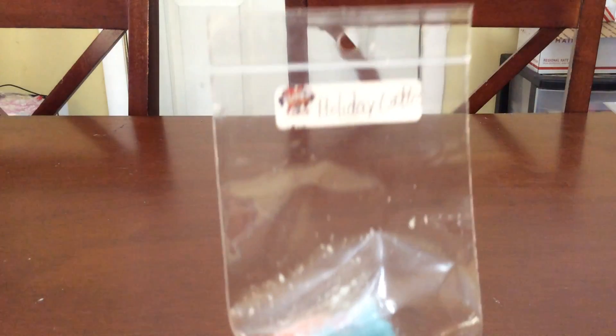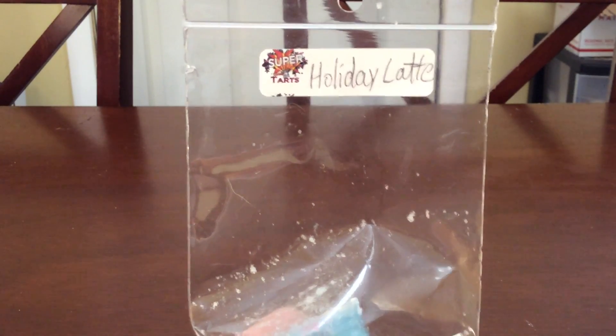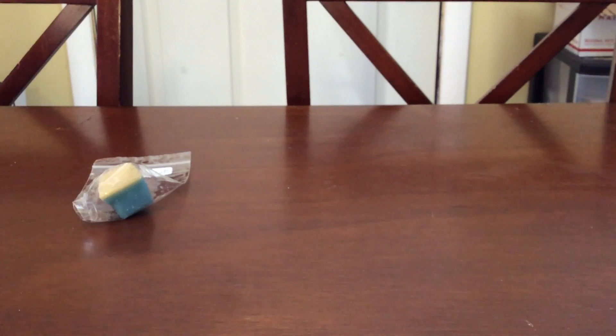My sample in this order was Holiday Latte. My husband loves the scent but I'm not overly crazy about it. I believe Kim mentioned it's a harsh, bitter coffee — and I agree. But my husband likes it so I got a bam bag, figured why not.